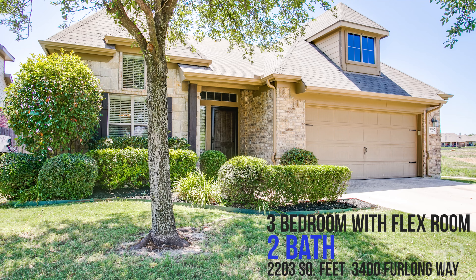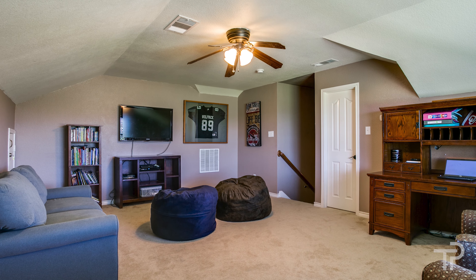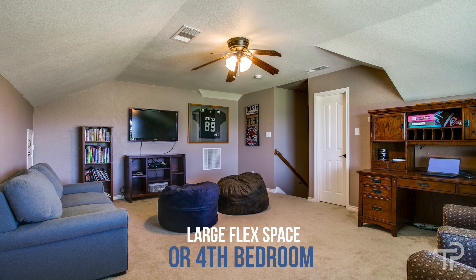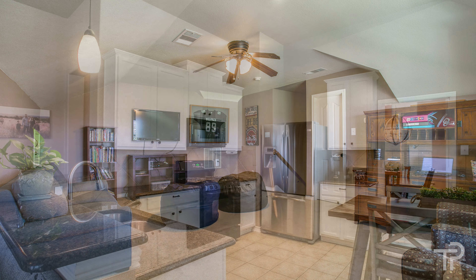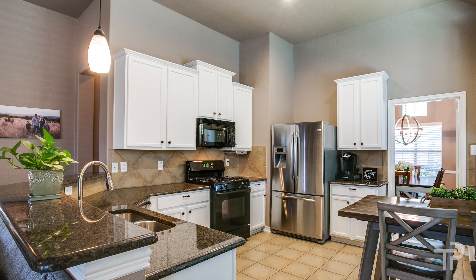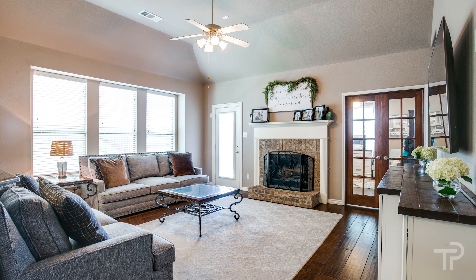One of my favorite features of this three-bedroom popular floor plan is the flex space upstairs that could easily be an additional fourth bedroom with large walk-in closet. Updates include granite countertops, 42-inch white cabinets, and wood floors.